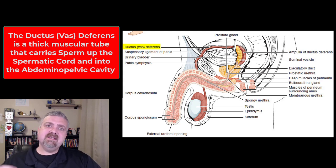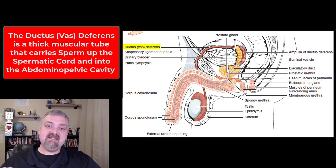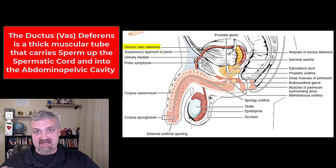So what is the ductus or vas deferens? It's a very thick muscular tube. It travels up out of the scrotum as part of the spermatic cord. The spermatic cord has your testicular blood vessels, lymphatic vessels, and nerves, and it has this ductus deferens in it. It travels up through the spermatic cord, through the inguinal canal, and then into the body — it's the portion of the male reproductive tract that leaves the scrotum and enters the peritoneal cavity.